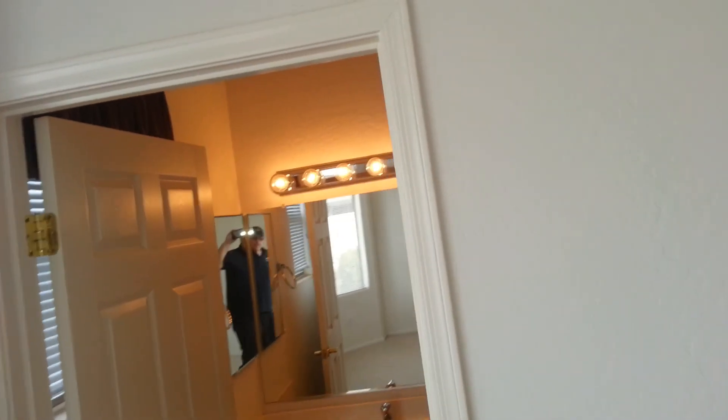It doesn't have a walk-in. It has a closet here, but a little niche. And this is your master bath.